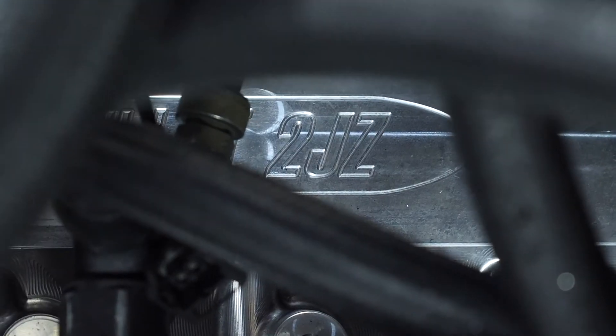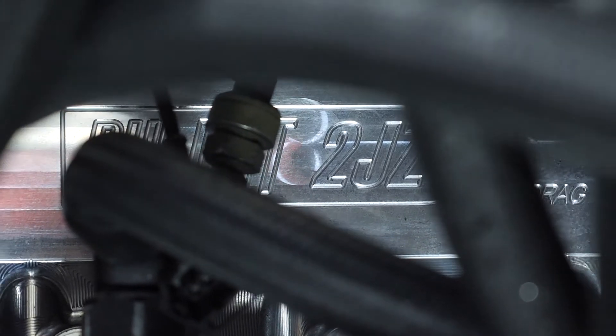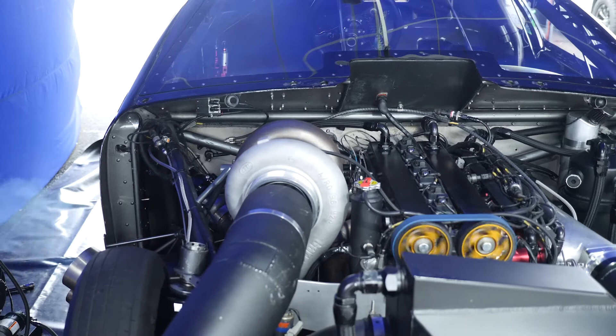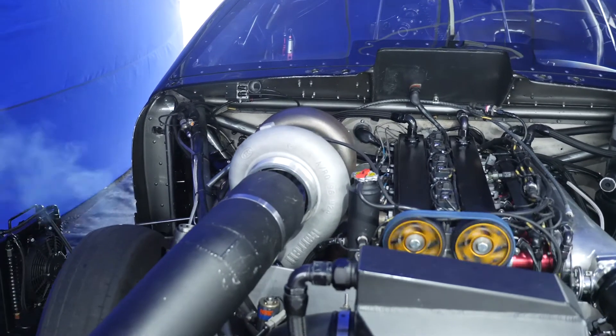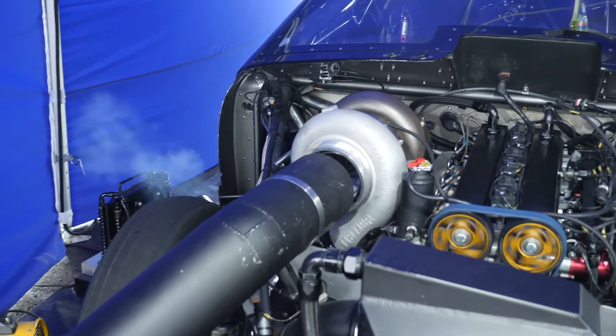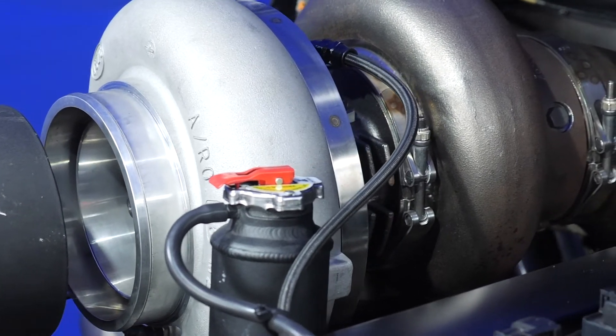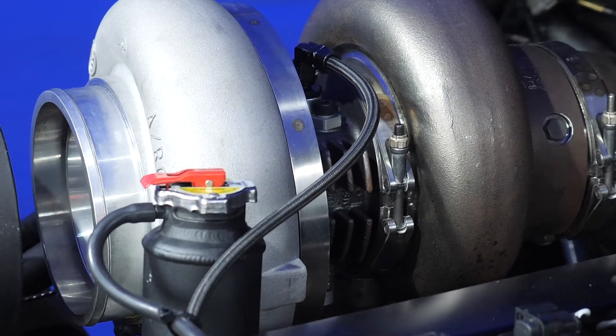What sort of ET and mile an hour are you running at the moment? We've gone 6.29 at 225 on a relatively soft boost level, around 60 psi. That was with the old turbo — since then we've gone to a Garrett Gen2 106mm, so we're expecting a few upgrades in the time slips.